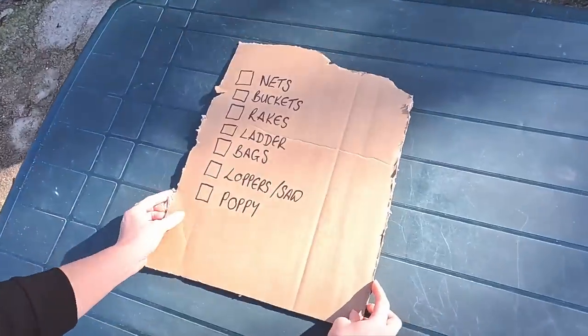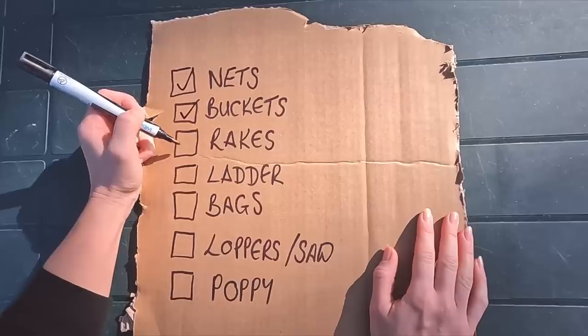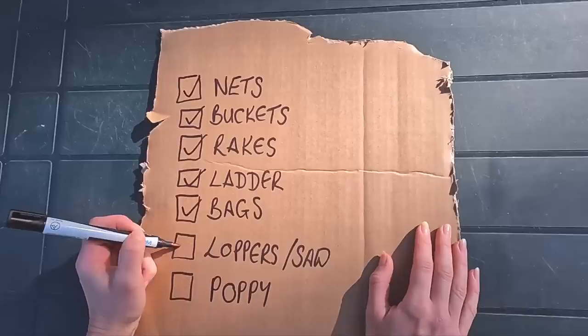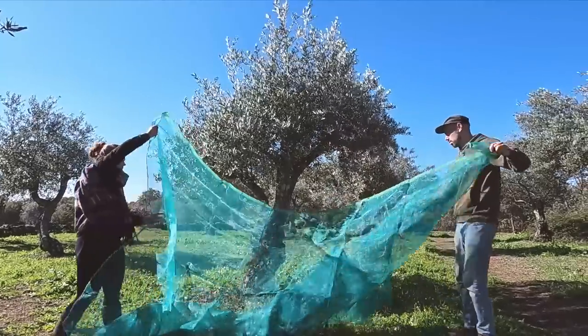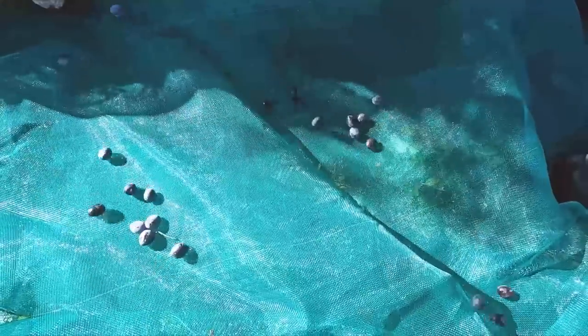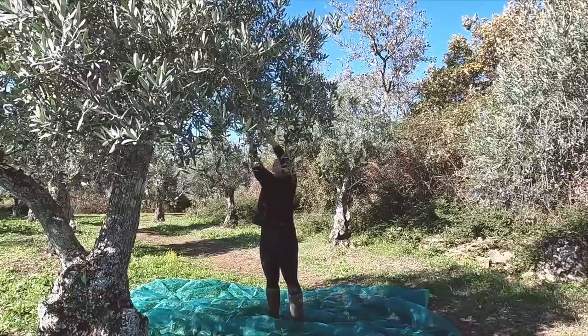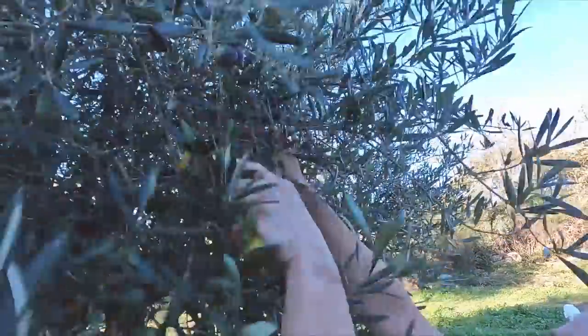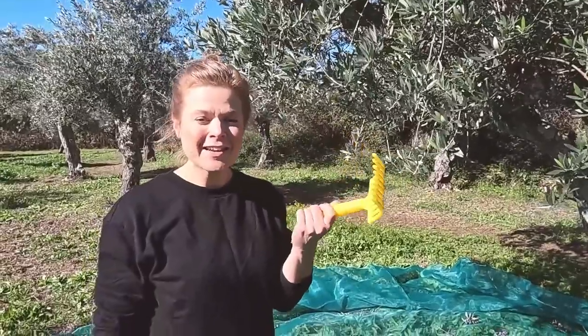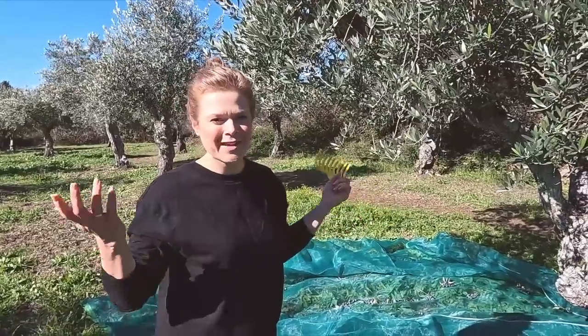Good morning — it is much windier today than would be ideal for picking olives, but the sun is shining and it's time to get started. We've got nets, buckets, rakes, a ladder, bags, loppers, and Poppy the dog. That's the first tree done — these tools are pretty low tech but surprisingly effective. That little tree only took about 15 minutes, and being the first one, we're bound to get quicker.